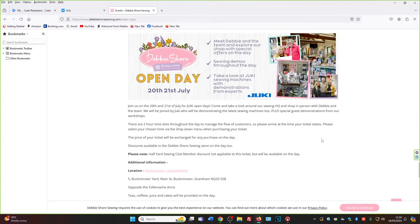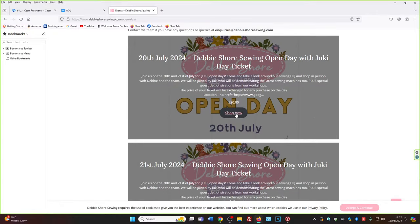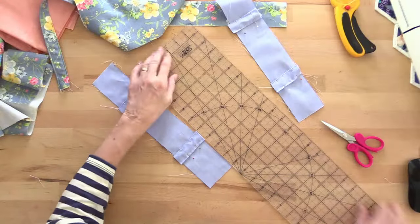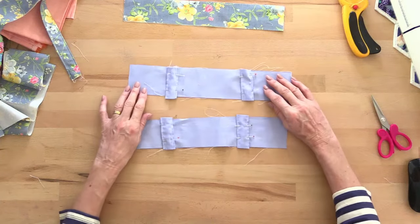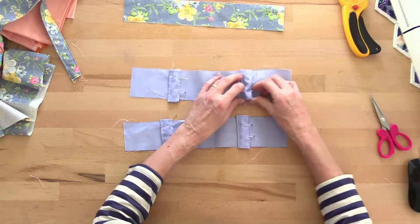On the events page, there's a link to a Google map of where we are. When you get to Shop Now, you can choose the 20th or 21st July, then click Shop Now, choose a time slot — 10, 12, or 2 — and go through to payment. That's all there is to it. These videos will be on Facebook and YouTube forever, so if you're watching back you can fast-forward through the talking bits if it's just the instructions you need.